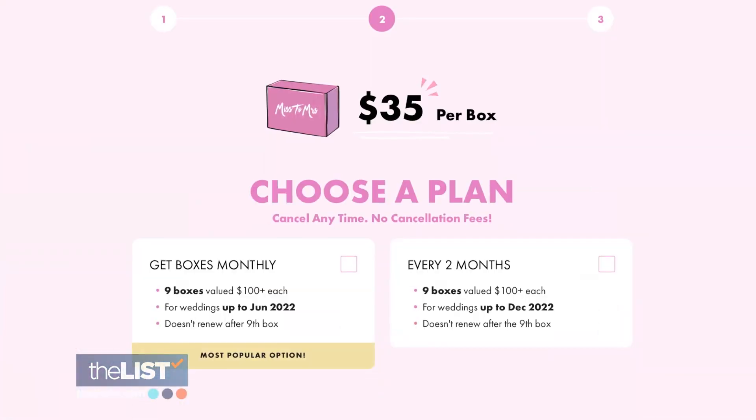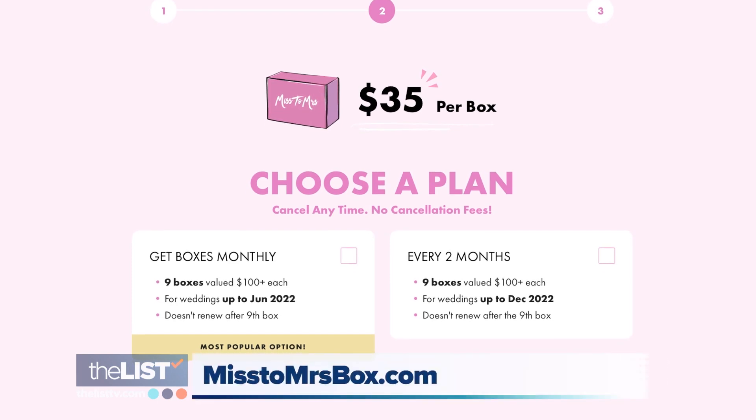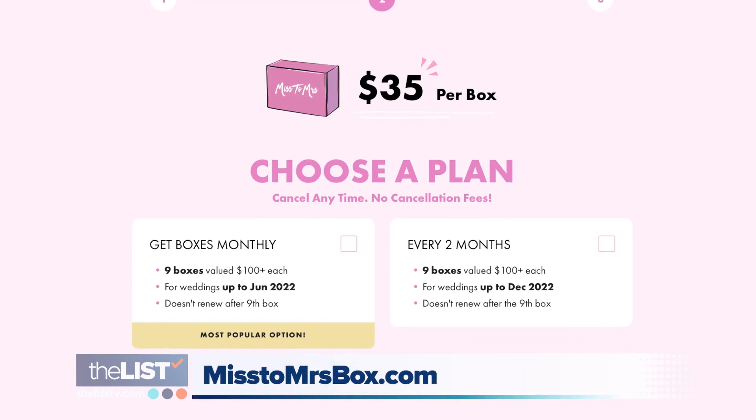The third thing in your Miss to Mrs. box is this future Mrs. planner. Next up we have a love balloon tassels kit. The next thing in your box is this I Said Yes mug. Each box is $35. Head to misstomrsbox.com for all the info.